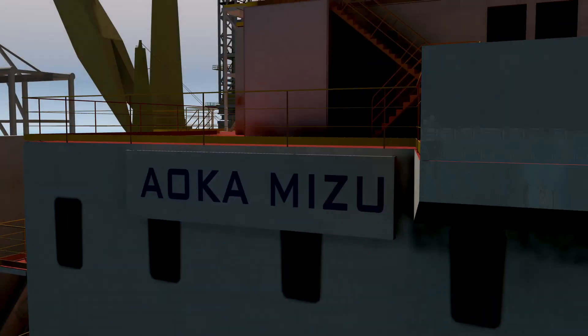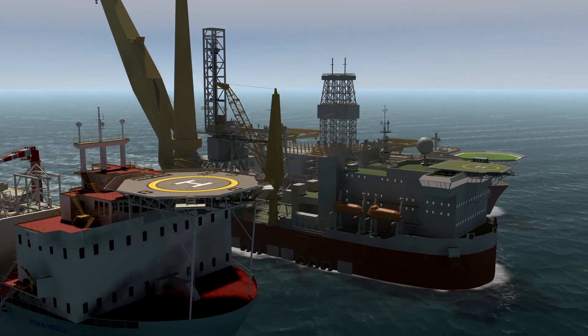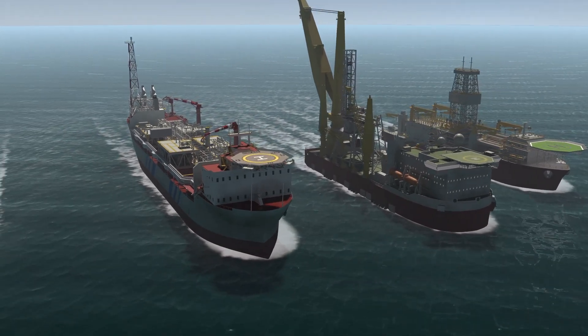IOSS enables accurate situational awareness for increased safety and efficiency, and it also helps make the operator's job richer and more interesting. Just like on the Aoka Mizu, IOSS can support any offshore operation for which you use DP systems.